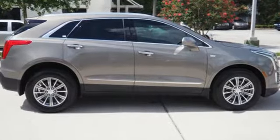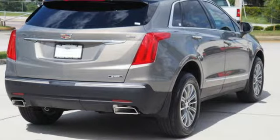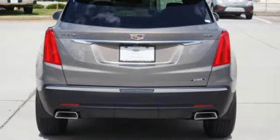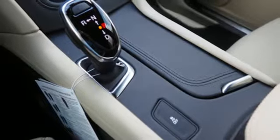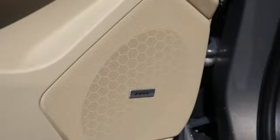The XT5 offers rear park assist, a rear vision camera, a power liftgate, and up to 63 cubic feet of cargo space. Ample entertainment options include the Cadillac CUE information and media control system and OnStar with 4G LTE. Underneath the sleek body is a 3.6-liter V6 engine for a powerful and smooth ride.